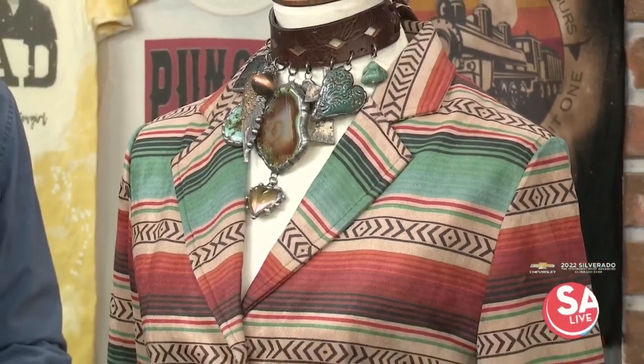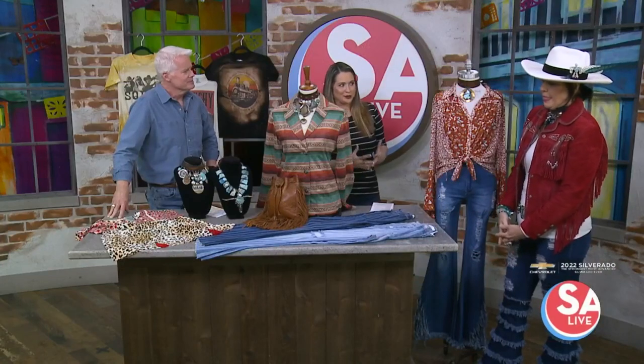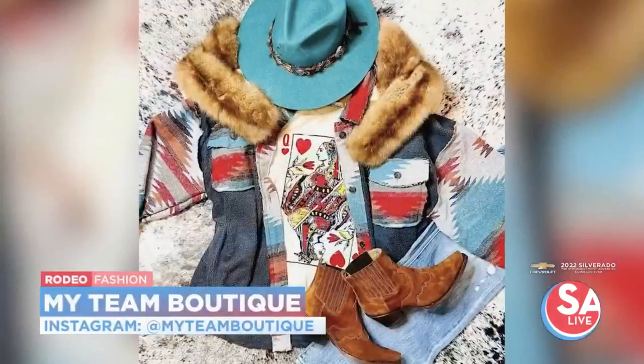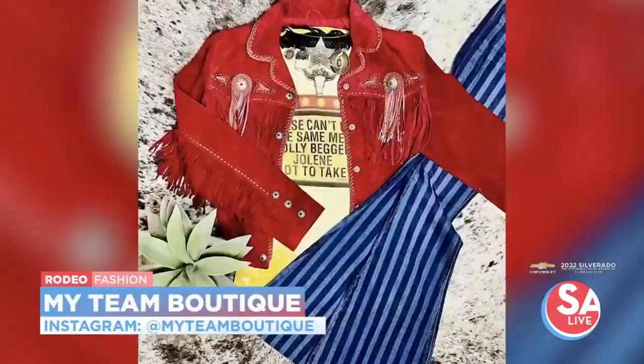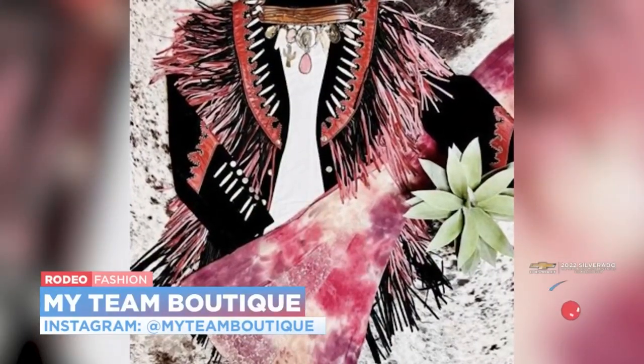So do you have kind of the top sellers — what are the most popular items? It's been across the board. We do really well with the jewelry. We do great with fringe, like the jacket I'm wearing, and also the fringe bag. So we have accessories in addition to the clothing.